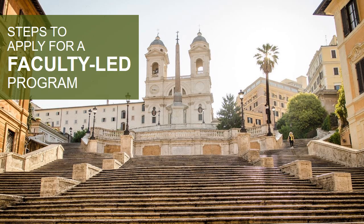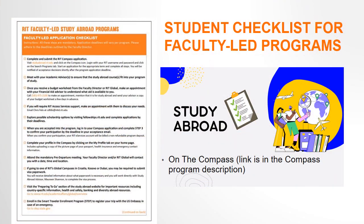Now, let's walk through the application steps for a faculty-led program. We're going to use the application checklist as a guide. You can find a copy of this checklist in the Compass or linked in this video description. Please use it to make sure you complete all the required steps.